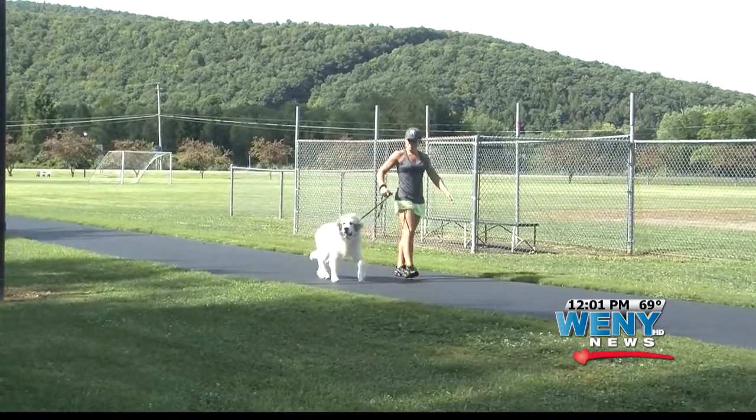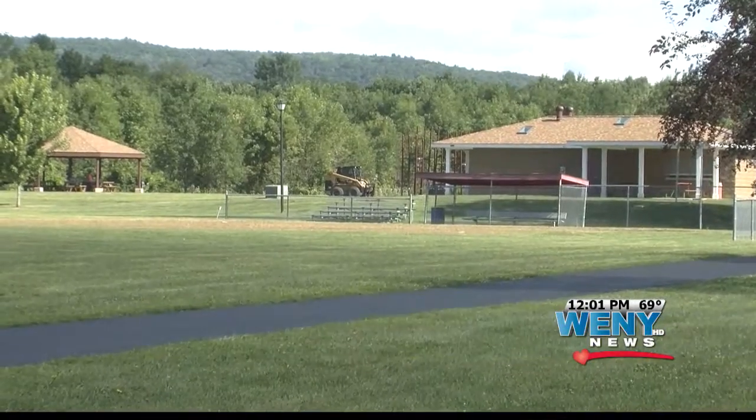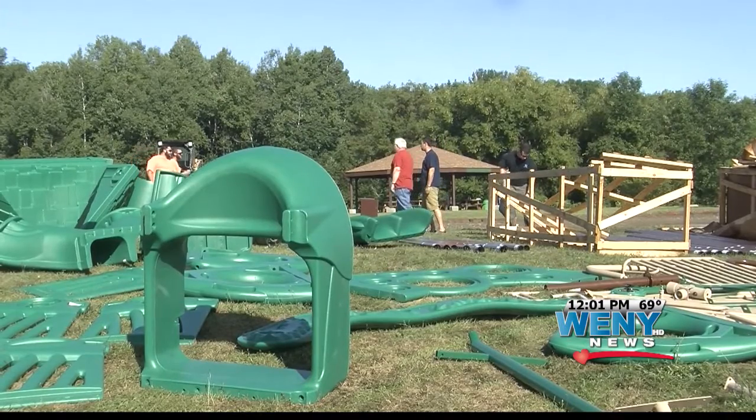There are many ways people can enjoy the park, from walking trails to soccer and baseball fields, even the covered pavilion. What has been missing is playground equipment.